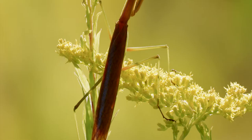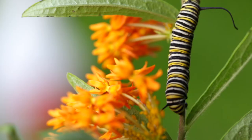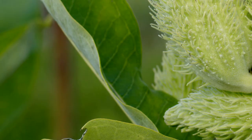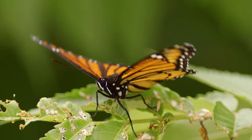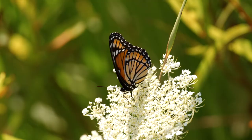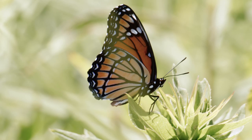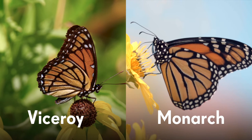Monarch butterflies face even more hazards when migrating. Luckily, the monarch has developed a potentially deadly defense to discourage hungry hunters. The milkweed that sustains the caterpillars contains toxins which make their skin toxic and unpleasant to taste. Scientists theorize this may be the reason the viceroy butterfly so closely resembles the monarch. The viceroy is a slightly smaller butterfly, and if you look closely, you will see a telltale black line running along the bottom of the viceroy's wings that isn't present on the monarch.